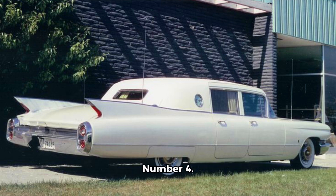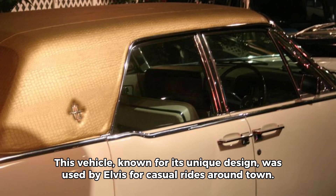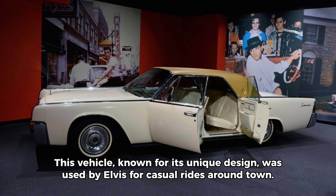Number 4. Elvis owned a sleek 1962 Lincoln Continental with suicide doors. This vehicle, known for its unique design, was used by Elvis for casual rides around town.